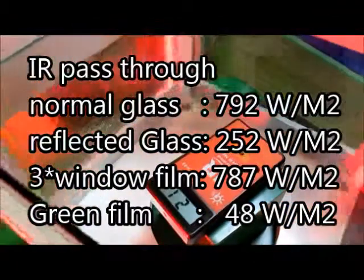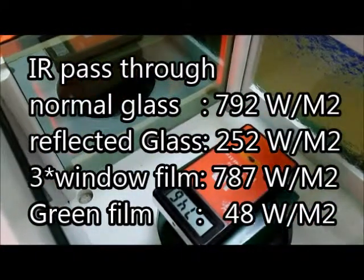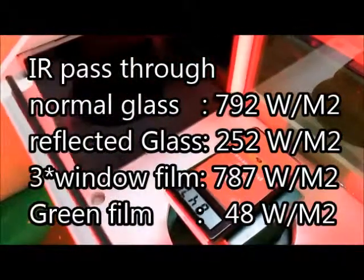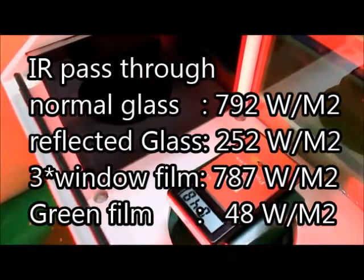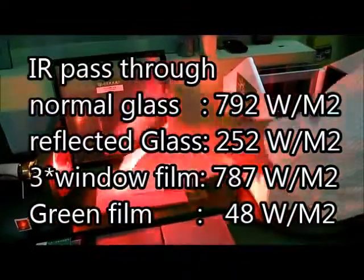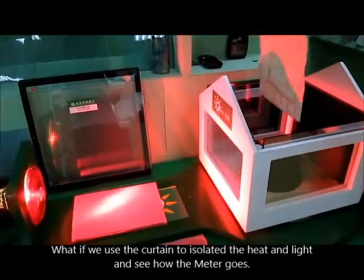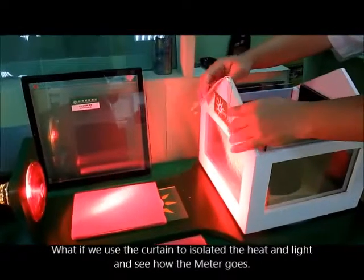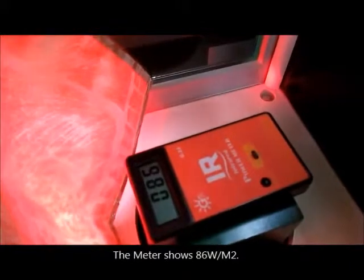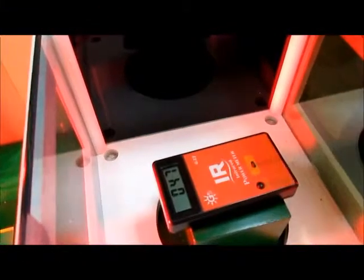Let's see the result of these four glasses. What if we use a curtain to isolate the heat and light and see how the meter goes? The meter shows 86 wattage per square meter. Even if you install a curtain, it still cannot compare with green film.